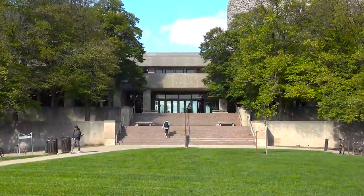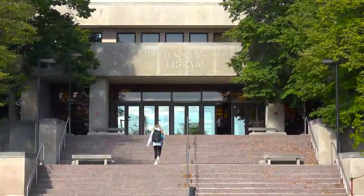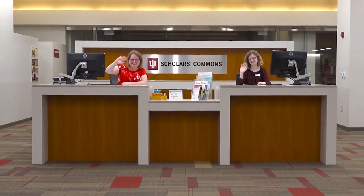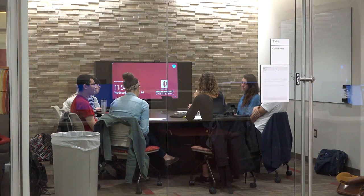At the IU Bloomington campus, you have access to numerous libraries specifically designed for your learning. As the center of our multi-library system, Wells Library has librarians ready to answer your questions and help you with your research, as well as many study spaces to support your learning.